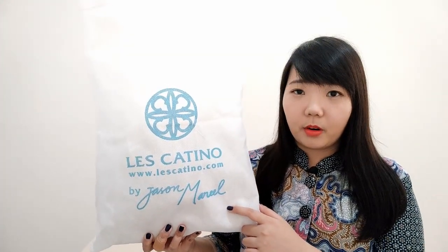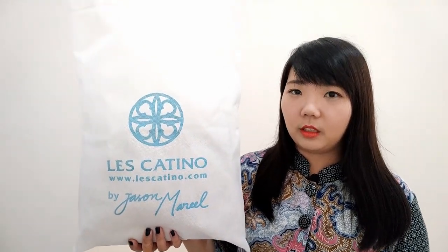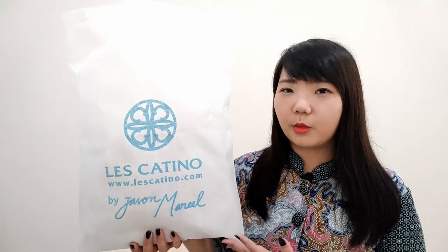I think Jason Marcel is like the designer, but I cannot find more about who is the designer or founder of Lekatino from their website. Actually, I knew this brand before I received this bag, but I have never bought it. Usually they sell their bags in department stores or on e-commerce. So yeah, this brand is actually quite popular in Indonesia.